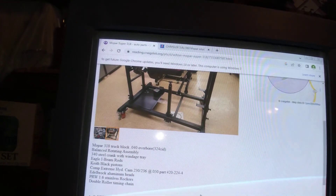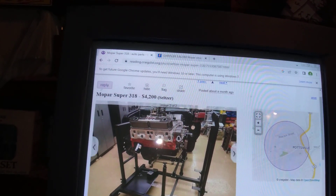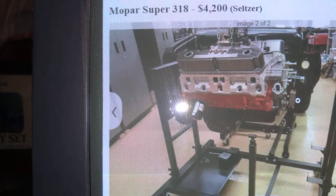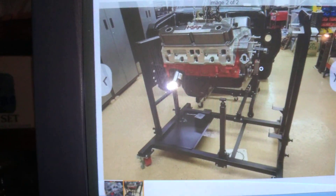Best I can tell it's a Mopar Magnum with Edelbrock heads. It's $4,200 — a 318, 5.2. Let's see if we can get in close on that. Looks neat, don't it? But $4,200.